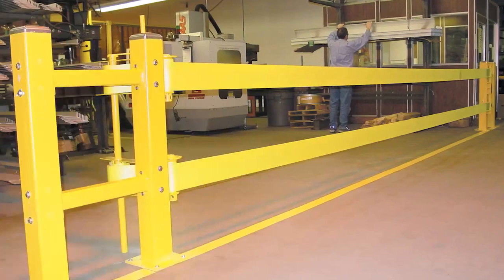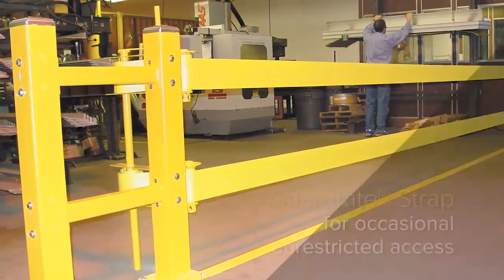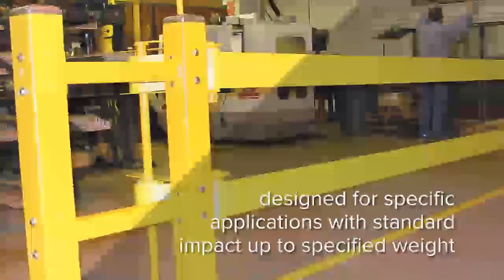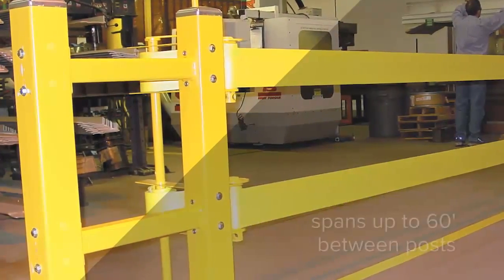GuardWrite products offer the right barrier for any application, such as the flexibility and convenience of GuardWrite Strap, designed to provide clear separation, clearly defined impact protection, and easily adjustable protection across wide areas.